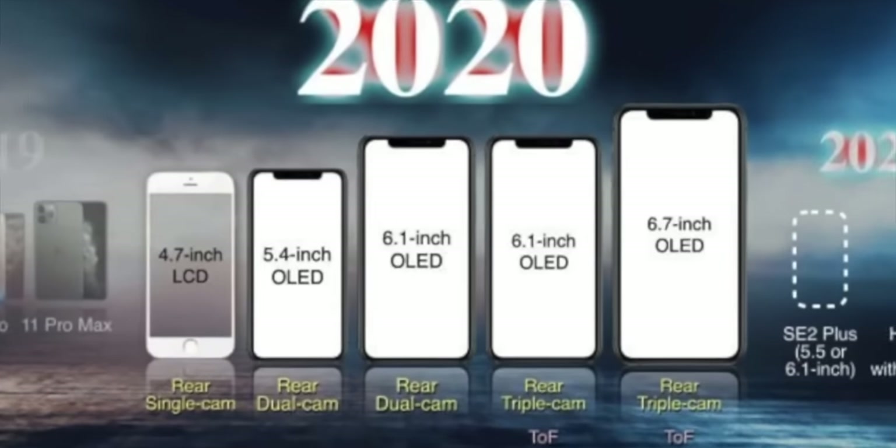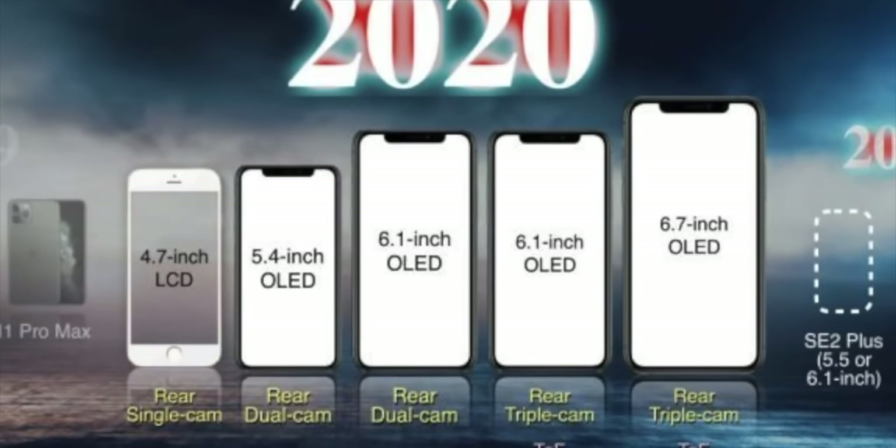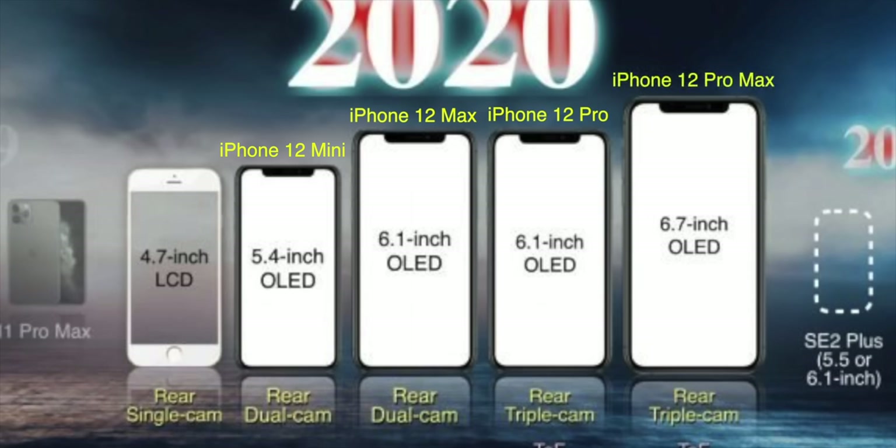Here's the Cliff Notes version. Apple is expected to announce four new iPhone models this year — two of the iPhone 12 series and two of the iPhone 12 Pro series. There's a new ultra-small 5.4-inch iPhone 12, that some leaks suggest could be called the iPhone 12 mini, a larger 6.1-inch iPhone 12 Plus or iPhone 12 Max, a 6.1-inch iPhone 12 Pro, and the big daddy: the new 6.7-inch iPhone 12 Pro Max.